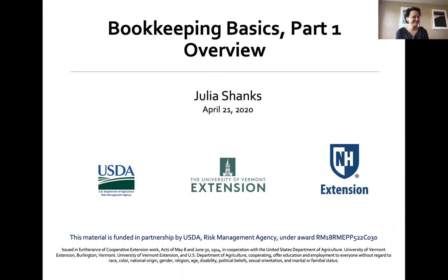Hello, this is Beth Holtzman with UVM Extension's New Farmer Project. We're here today with Julia Shanks to talk about bookkeeping basics for farm businesses. This session is part of a joint Vermont and New Hampshire project to help beginning and women farmers manage risks, made possible by grant funding from the USDA Risk Management Agency. We are excited to have Julia here to share her expertise on building successful and resilient farm businesses.